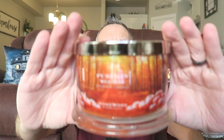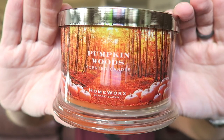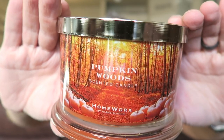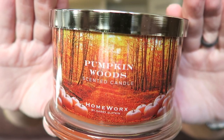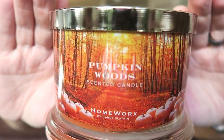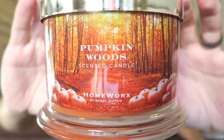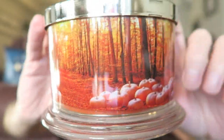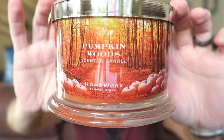This one is Pumpkin Woods. Like I said, this has been out at Ulta this year — it's still at Ulta stores and online at Ulta.com — but it is new this year, it's been out for about a month or so. I love this label. Look how beautiful it is with the pumpkins and the trees, the forest with all the fall leaves. It's going to look so pretty when it's lit up and glowing with the candlelight behind that picture.